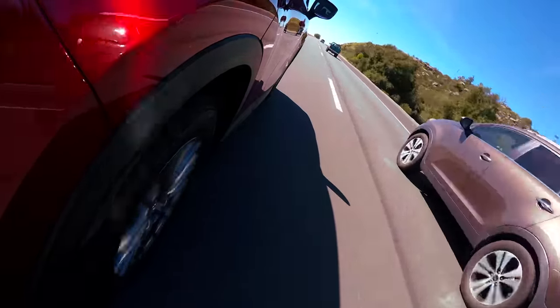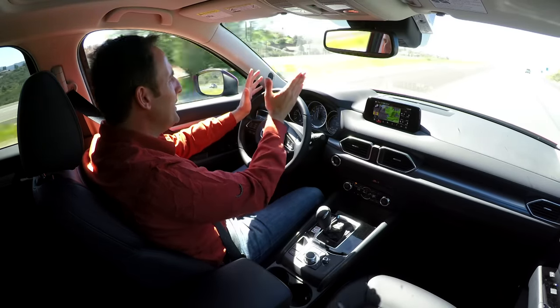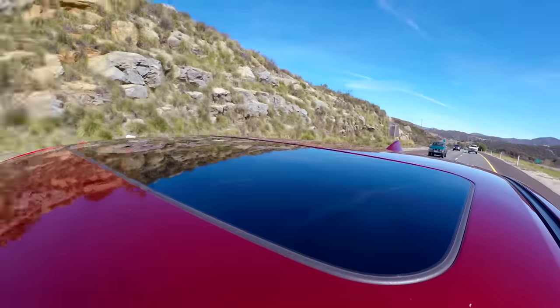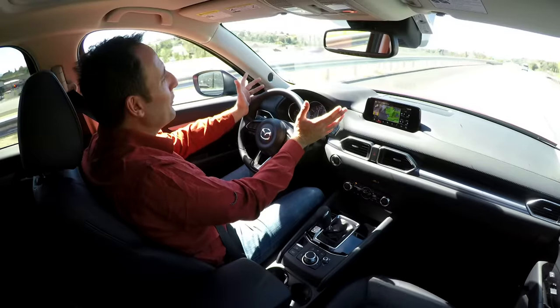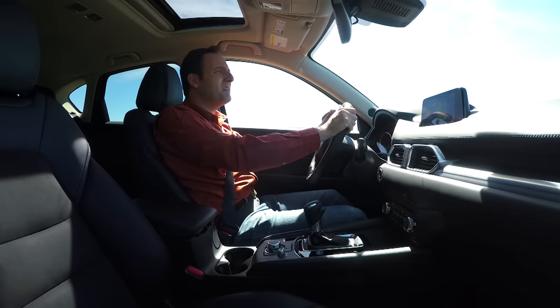Everything was about improving the ride quality but also improving the acoustics. Here we are going freeway speeds, up an incline, put our foot into it. The first thing you notice is there's definitely better high-speed stability, there's no doubt about it. But overall, the thing you notice is you don't notice anything. It's still very much a Mazda, but probably a more quiet Mazda.